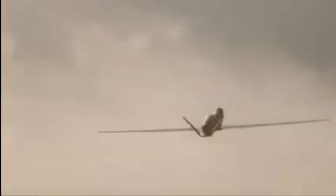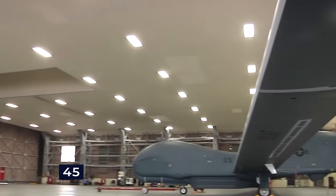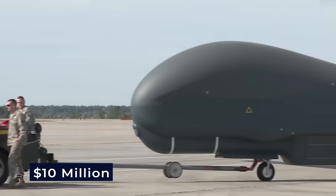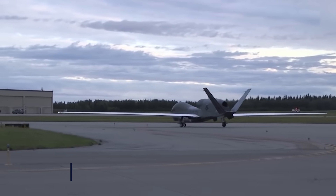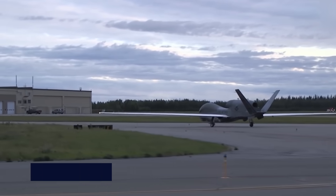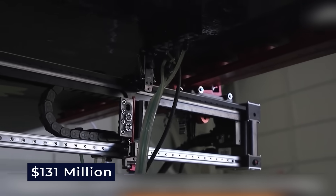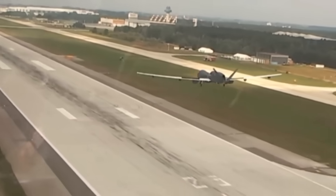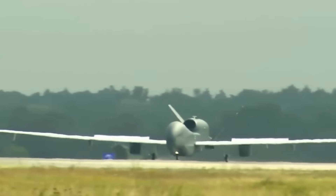However, the program ended up costing far more than planned. Initially, the Air Force wanted to buy 63 planes but had to cut that down to 45. Each plane started out costing $10 million in 1994, but by 2001 that price jumped to nearly $61 million per plane. By 2013, each cost over $131 million. Because of these high costs, they considered grounding 21 of their unique intelligence-gathering models in 2013.